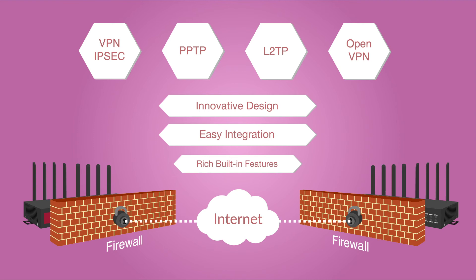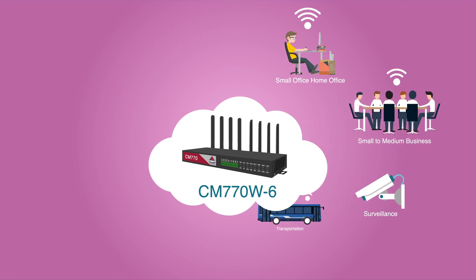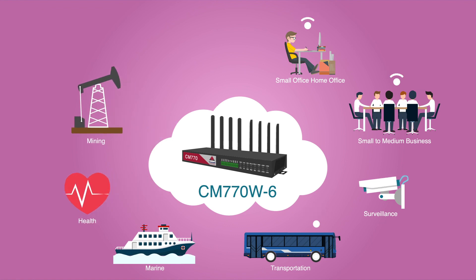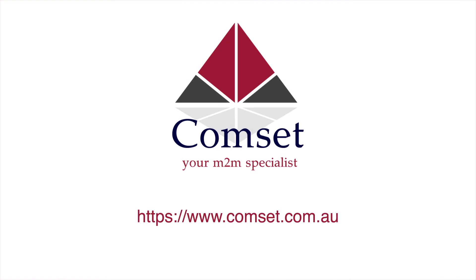The innovative design, easy integration and rich built-in features make the CM770W6 the router of choice for a wide range of business and commercial applications, including SOHO, SMB, surveillance, transportation, marine, health, mining and environmental monitoring. Thank you for watching. For more information please visit us at www.commset.com.au